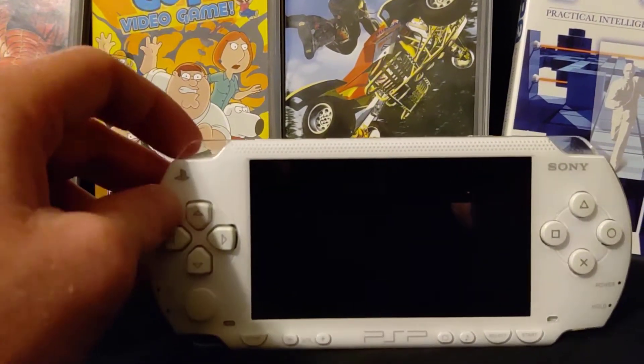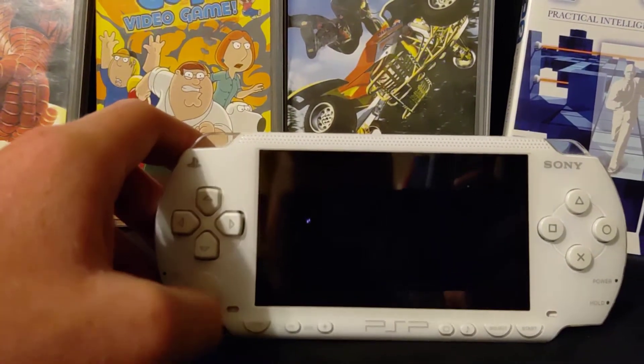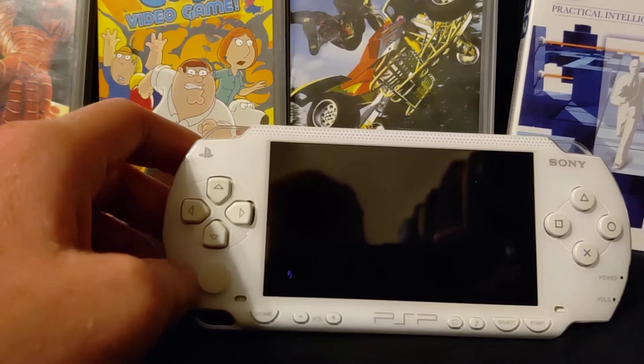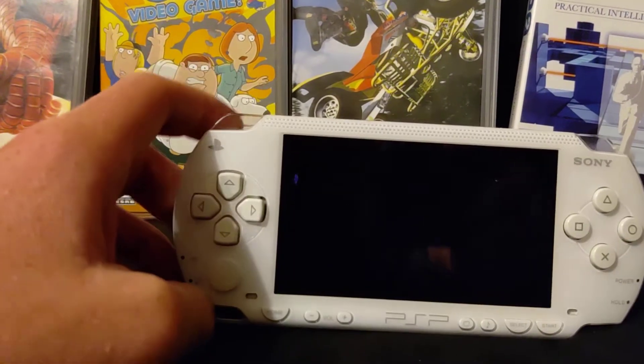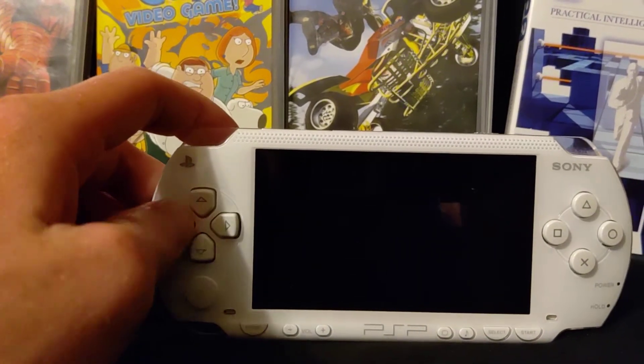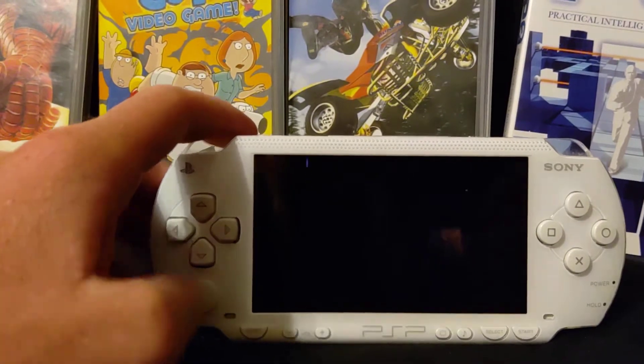There is just one thing I don't like about this PSP. It's a Japanese import, which means it cannot play American movies or TV shows. But it is not region locked for games — I just don't know how that works. That's just the way it works.